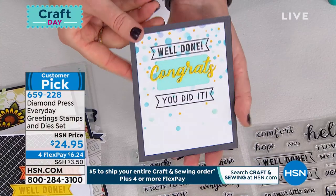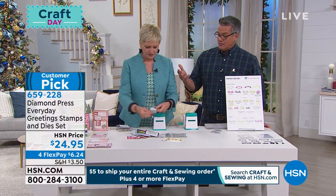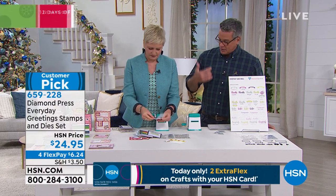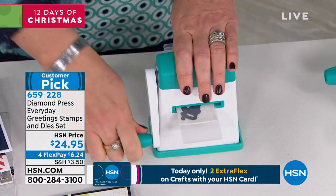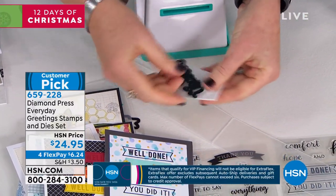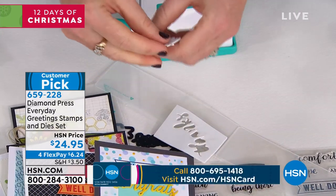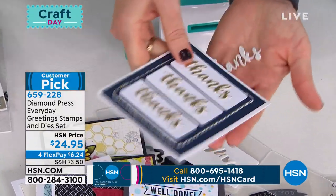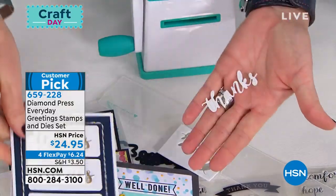Well done, Guy — congrats, you did it! You maybe have kids in school and they finish their semester — 'good for you, you did it.' Could be graduates, a new job, anybody that helps somebody. When you get a thank-you card from somebody, it's so nice — you don't always expect it. And when you get it and it says 'thanks for the gift,' you know it was made just for you. Not generic.